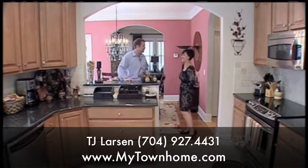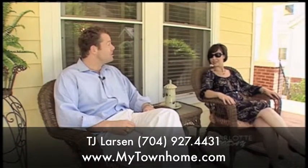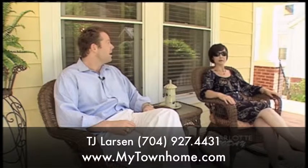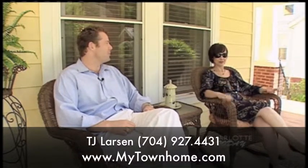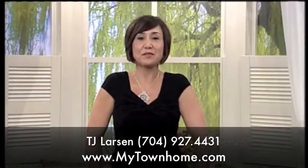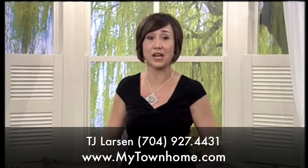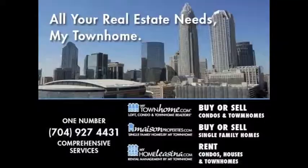Well, I'll write a contract for you! TJ, thank you for the tour of Dilworth. As you can see, there's a ton of variety here — a lot of great price points and great properties. I'm really looking forward to our next tour. Thank you so much. MyTownHome.com is his website — check it out. Aren't those tours fun? We appreciate your time.